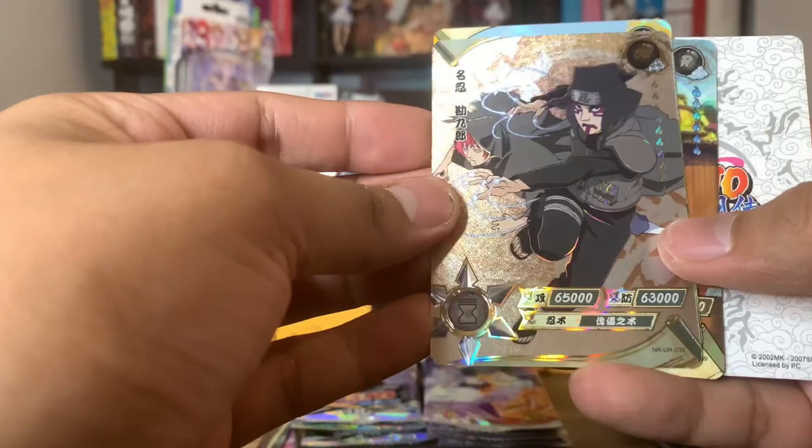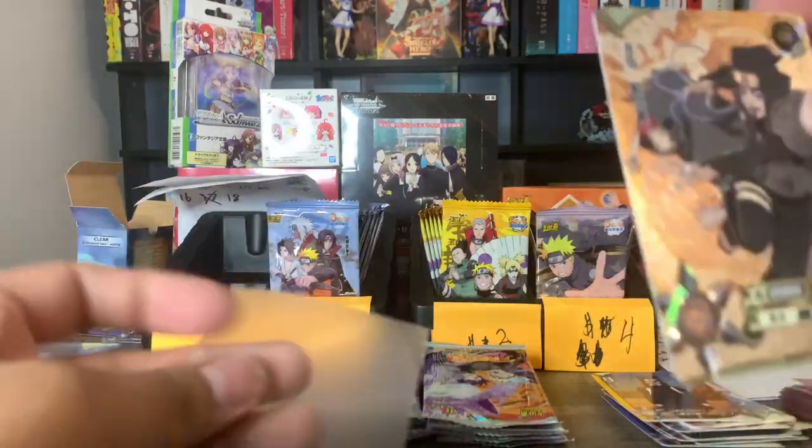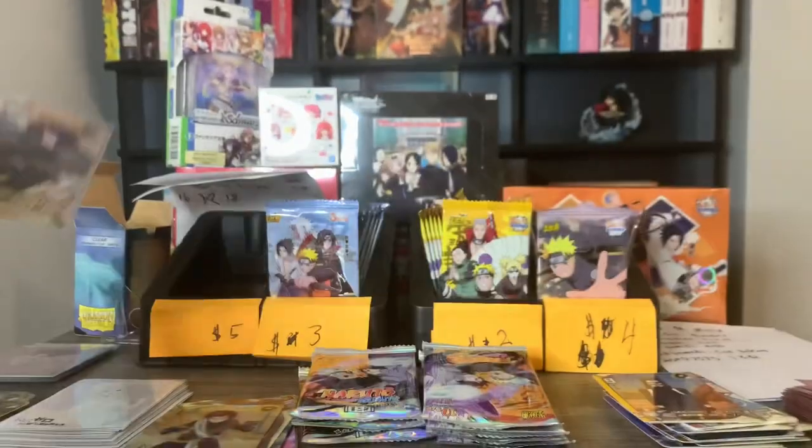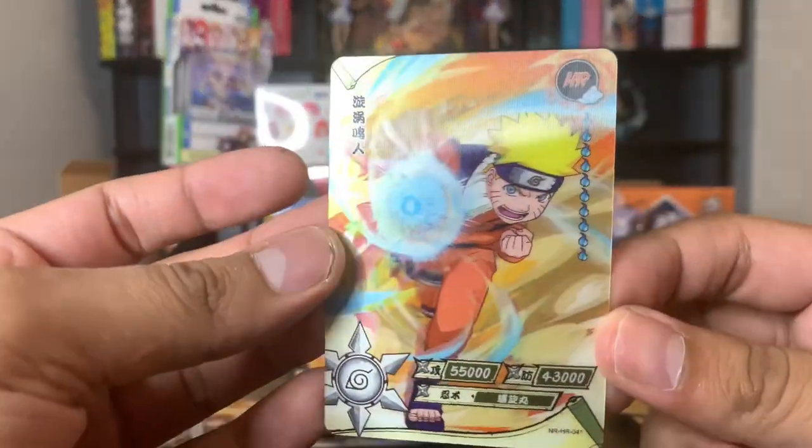We got a UR Kankuro — this is another hit, but I do already have this one, so another duplicate unfortunately. That's fine, I get to get more cards for trade for you guys. And we got an HR Naruto — super nice, I like this one.